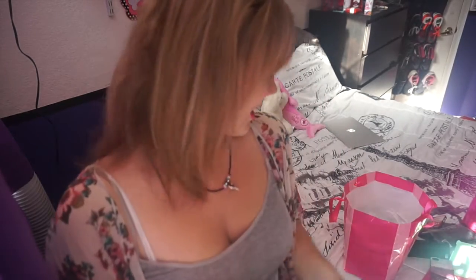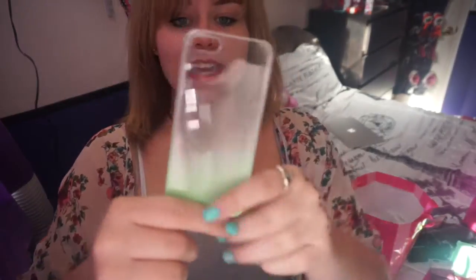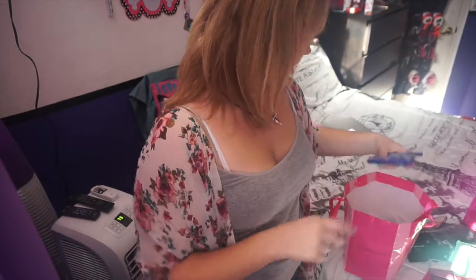I have the penguin with a bow tie phone case. My friend knows I love penguins and when she went to SeaWorld she got me this, and I love her every day for that. Then I have a transparent case that fades down to a green color — my friend actually got this for me at Target and I love how it looks on my phone.